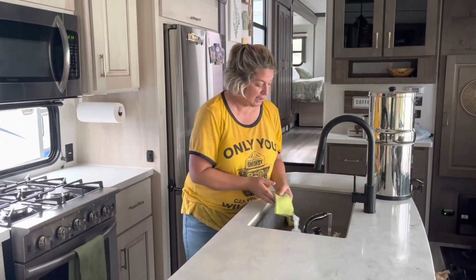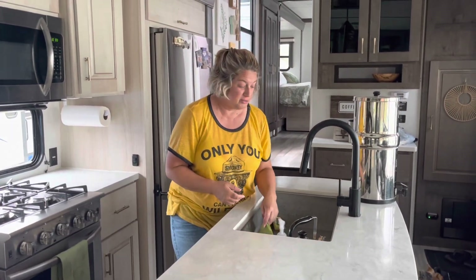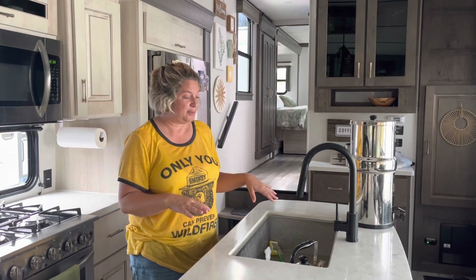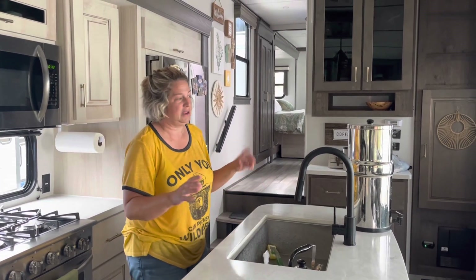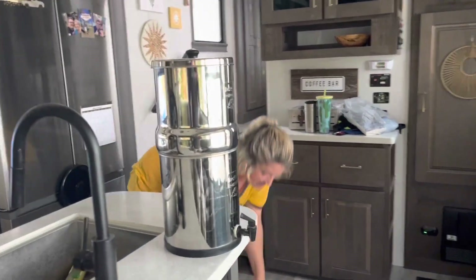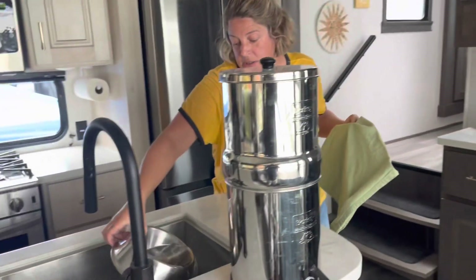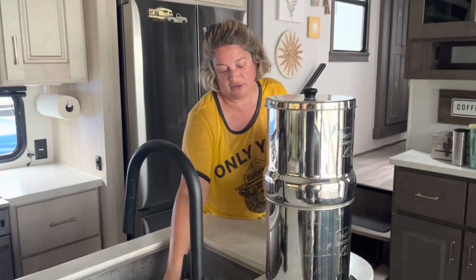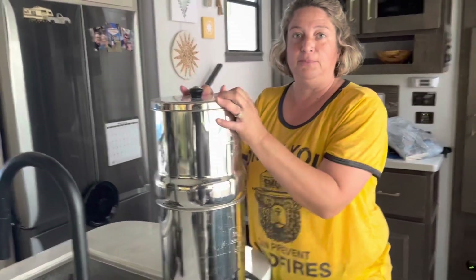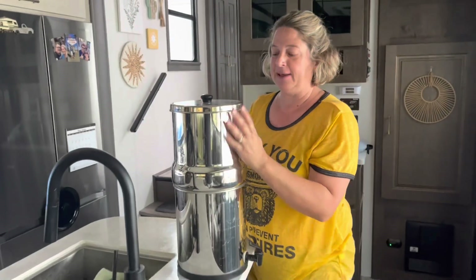Pick up things on the counter and put things in the sink that are light — this is important. We've had a sink fall through before because we were traveling with too much weight in it, so you want to keep it to only a couple pounds. We put our soap, kettle, and stuff in there, plus the dog water bowl.